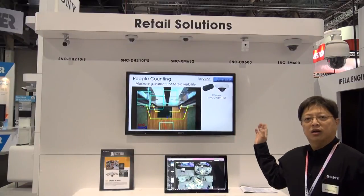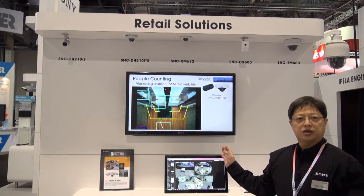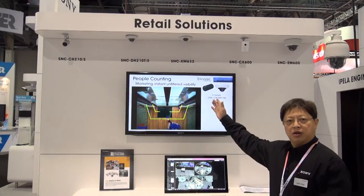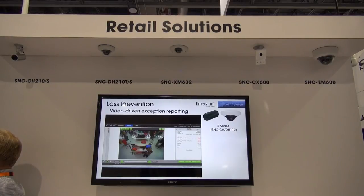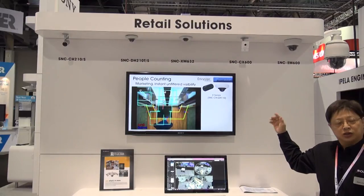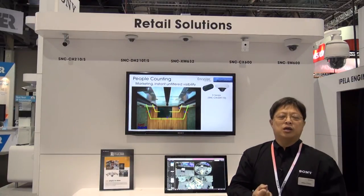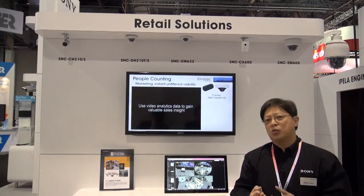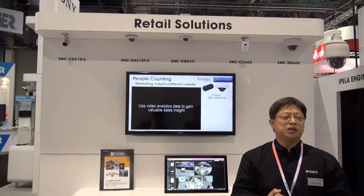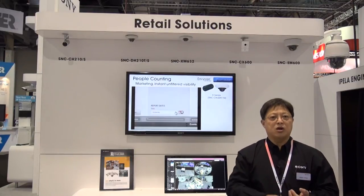This is the retail solutions booth at the ISC West Show. Here, we are showcasing not only our fifth-gen cameras as well as the Ipella Engine cameras, but we are also showcasing the solution to our customers. We are showcasing not only business analytics, but also loss prevention. What does business analytics mean? We are talking about people counting and heat mapping, so you can see where people are going.